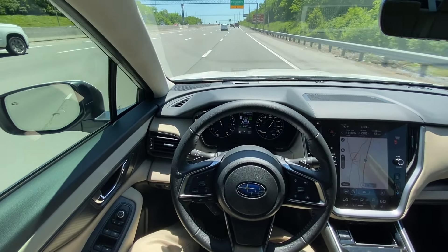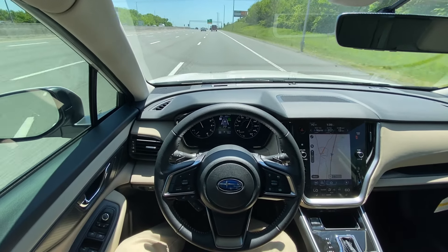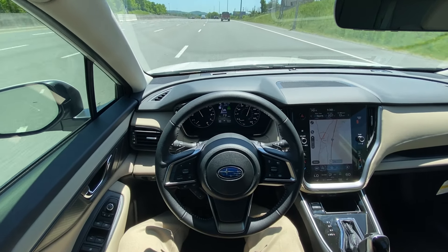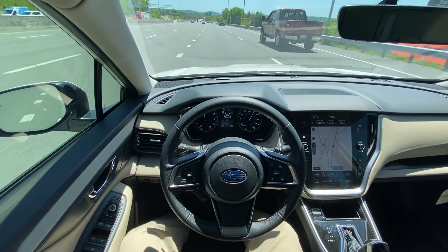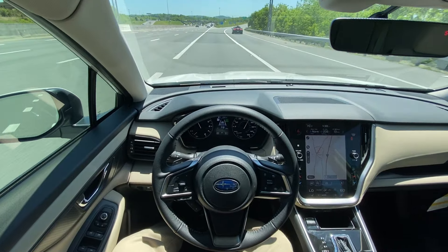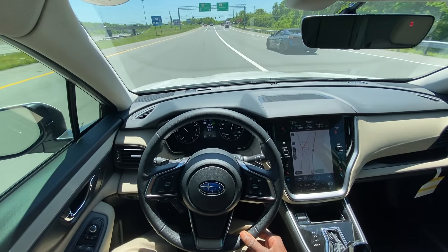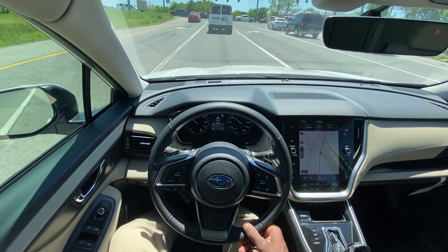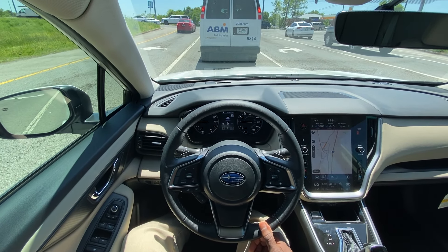Pretty responsive in terms of keeping that safe distance between myself and the vehicle in front of me and making sure the vehicle stays in the lines. Really good brake feel — really good brake power. And there's the auto stop once again.